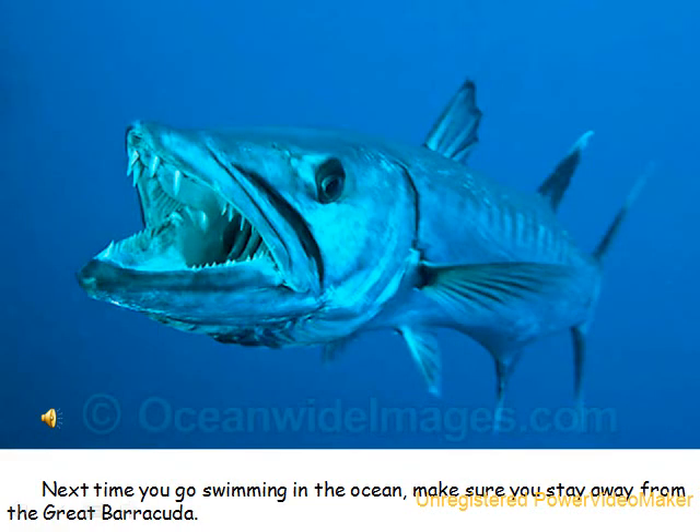Next time you go swimming in the ocean, make sure you stay away from the Great Barracuda.